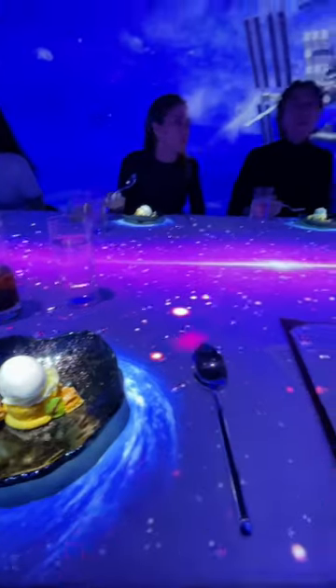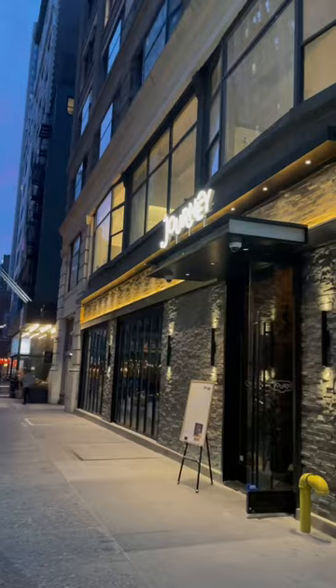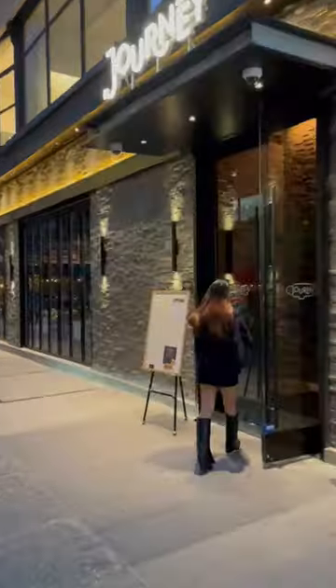I just had the most insane and unique meal ever. We're at Journey NYC in Nomad, trying out their 360 immersive fine dining experience.